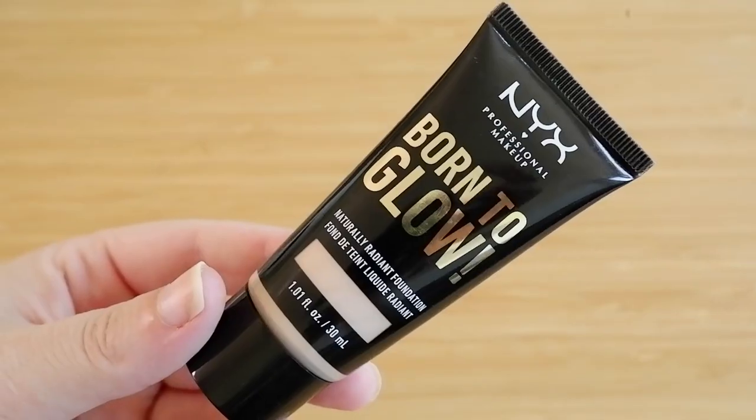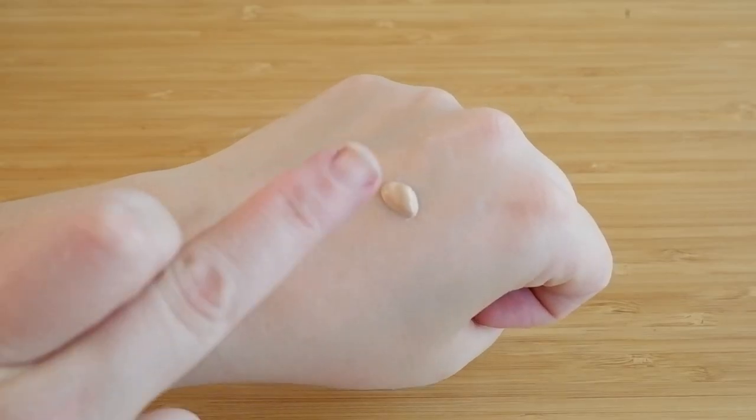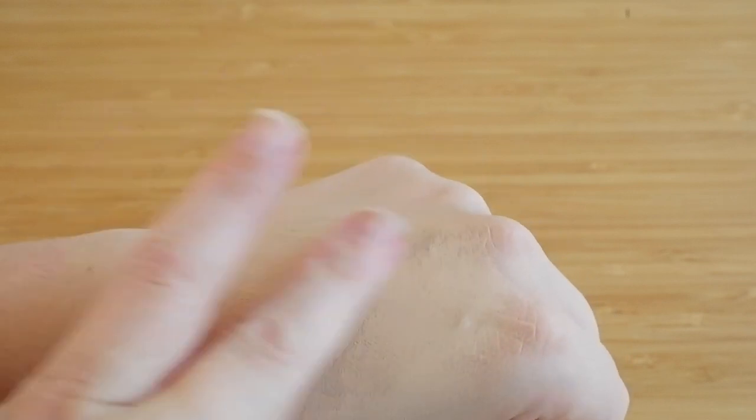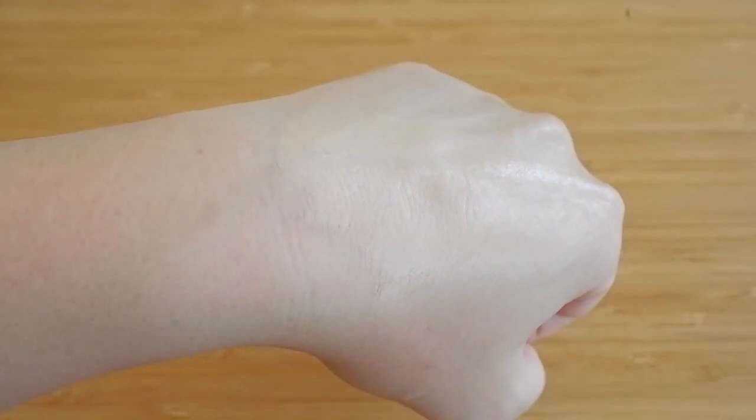Number 7 is the NYX Born to Glow in shade Porcelain — a really good shade match for me. I tried it when the weather started getting warmer and felt it was slipping off my face a bit. For dry skin, though, this is going to be a perfect wintertime foundation. If you have very oily skin, you may want to stay away. But I was very impressed — it's easily one of the best drugstore foundations I've tried in the past year, and it's a great price point.